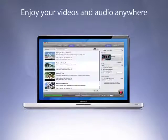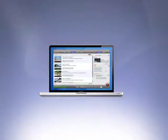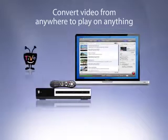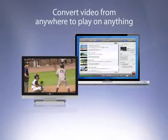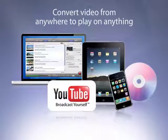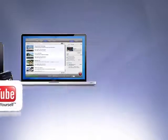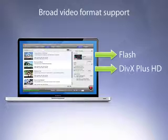Toast 11's intuitive new design makes it simple to convert audio and video files from different sources to use in a variety of ways. Turn video from almost anywhere, including TiVo DVR, TV tuners, and cameras, into video for almost anything. Toast leads the pack with a broad selection of device and video format presets, now including conversion to Flash, DivX Plus HD, and MKV.